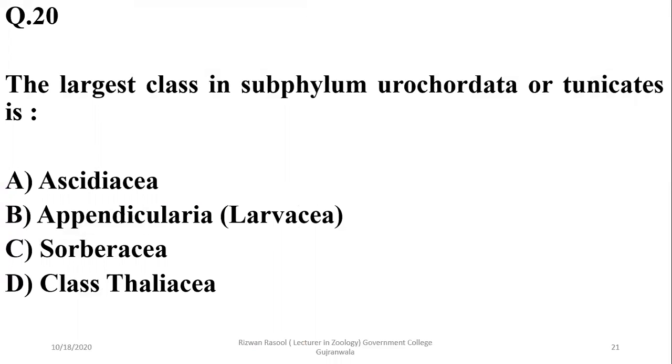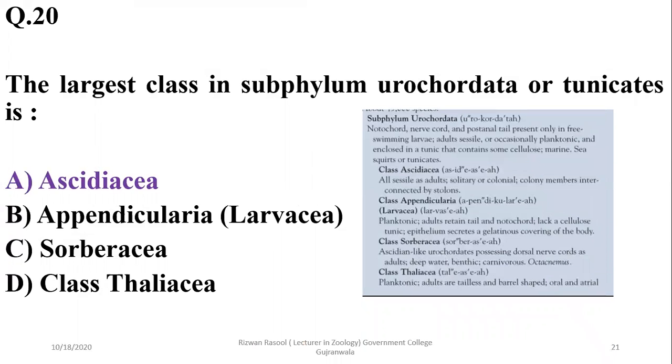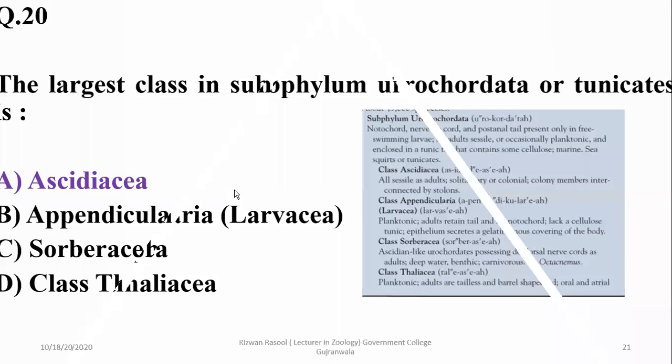Question 20: The largest class in subphylum Urochordata (tunicates) is Ascidiacea. Members of class Ascidiacea are all sessile as adults and may be solitary or live in colonies. Colony members are interconnected by horizontal structures known as stolons. The other three classes are Appendicularia, Sorberacea, and Thaliacea. So the correct option is Ascidiacea.